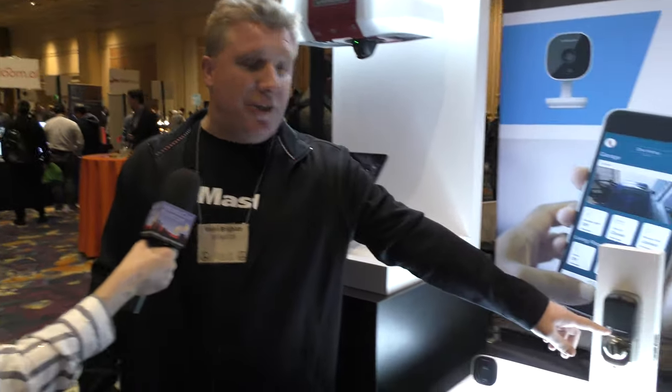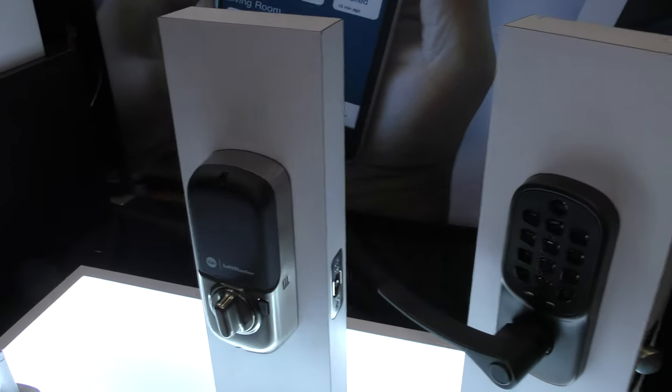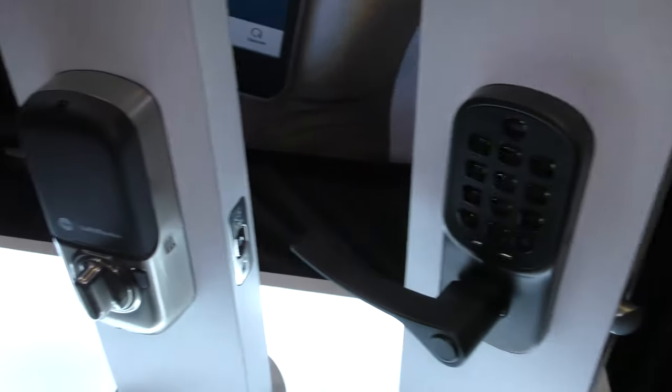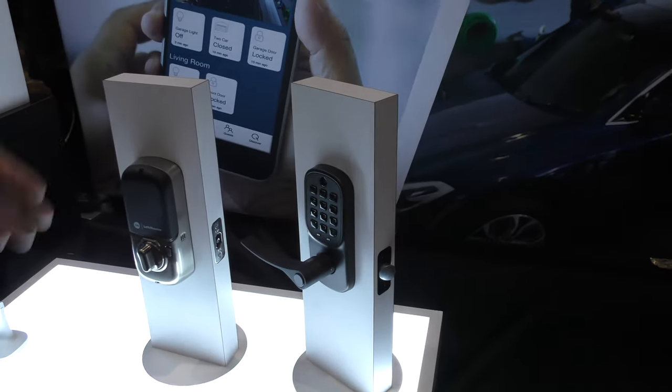We continue to look at access points, and the other access point is your door from the garage into your home. We've partnered with Yale Locks, so now not only can you control and monitor your garage door, but you can actually lock your entry door into your home as well. There will be different models available — one that looks like a double lock and another with a swivel handle.